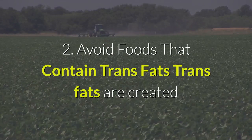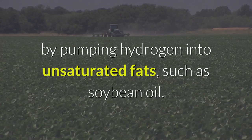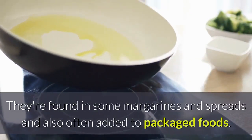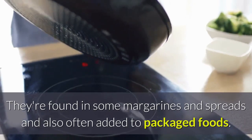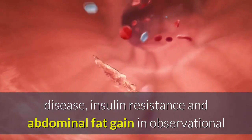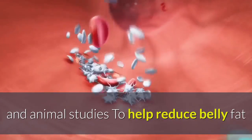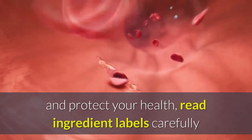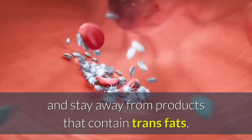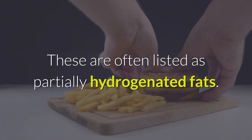2. Avoid Foods That Contain Trans Fats. Trans fats are created by pumping hydrogen into unsaturated fats, such as soybean oil. They're found in some margarines and spreads and also often added to packaged foods. These fats have been linked to inflammation, heart disease, insulin resistance, and abdominal fat gain. To help reduce belly fat and protect your health, read ingredient labels carefully and stay away from products that contain trans fats, often listed as partially hydrogenated fats.